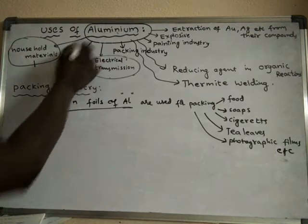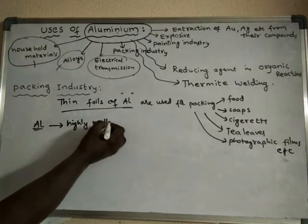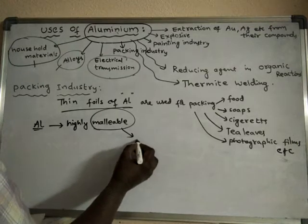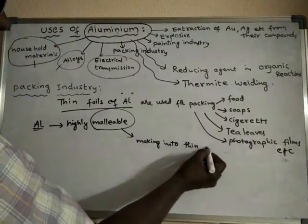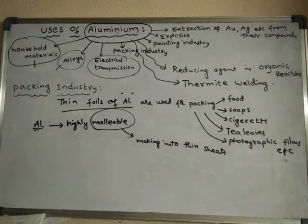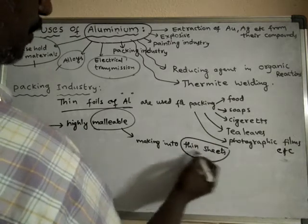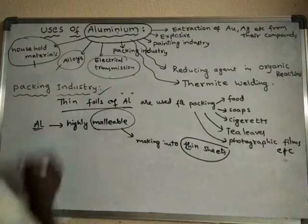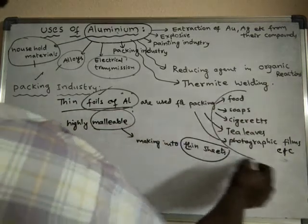Why? Because Aluminium is highly malleable. What is malleable? Making into thin sheets — that means Aluminium metal can be beaten into very thin sheets. So we can make Aluminium foils, very thin Aluminium foils or thin sheets. That is why Aluminium is used in the packing industry, because we can make thin foils or thin sheets, and these foils can be used for several purposes.